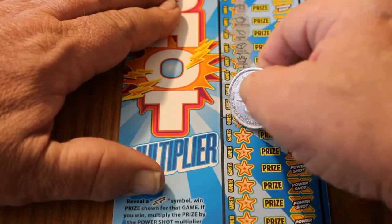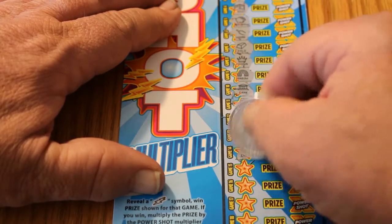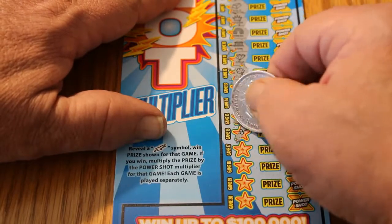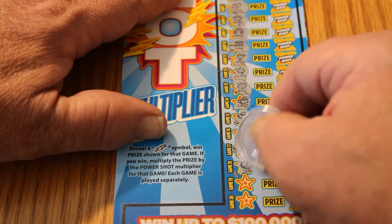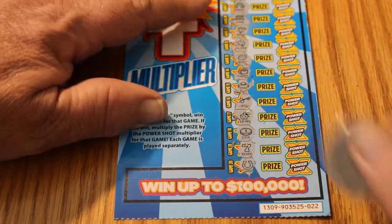Ticket 22. Four-leaf clover, a nugget, a chest, a ring, a key, a ladybug, a gold coin, a seven, and a horseshoe. We got nothing there.